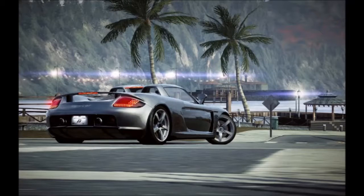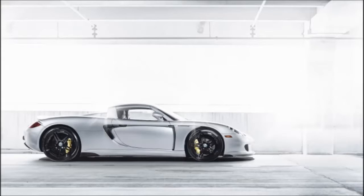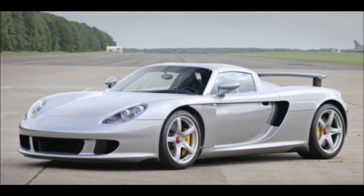Tires: front 265/30R19, rear 335/30R20. Curb weight: 2,755 pounds (1,250 kilograms). 0–62 miles per hour (0–100 kilometers per hour): 4.0 seconds. 0–124 miles per hour (0–200 kilometers per hour): 10 seconds. Top track speed: 205+ miles per hour (330+ kilometers per hour).